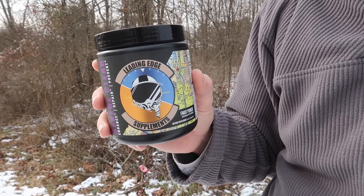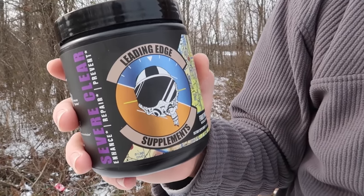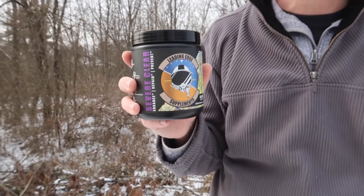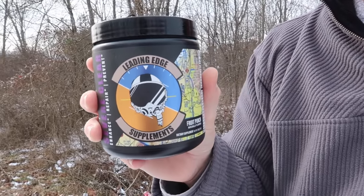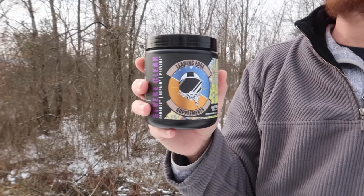Before we kick this thing on and probably break something today, I want to thank our sponsor, Leading Edge Supplements Severe Clear. This is an energy supplement designed by a full-scale pilot for other RC enthusiasts. It's really made for your mental focus. If this kind of thing appeals to you or someone you know, we'll have it linked in the description box below and you can save 15% with an exclusive RC Sailor promo code.